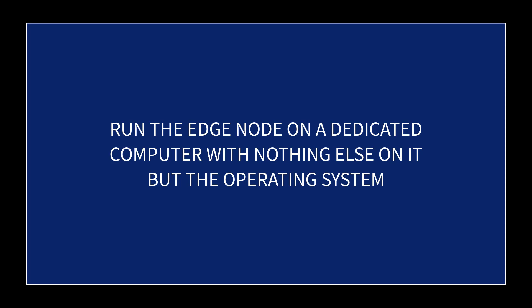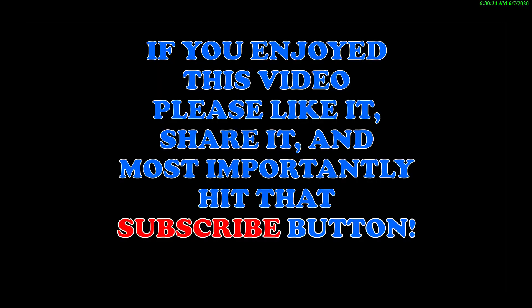Hopefully this video was helpful in addressing the issue of security. If you would, hit that like button on the way out. If you enjoyed this video please like it, share it, and most importantly hit that subscribe button — thanks for watching.